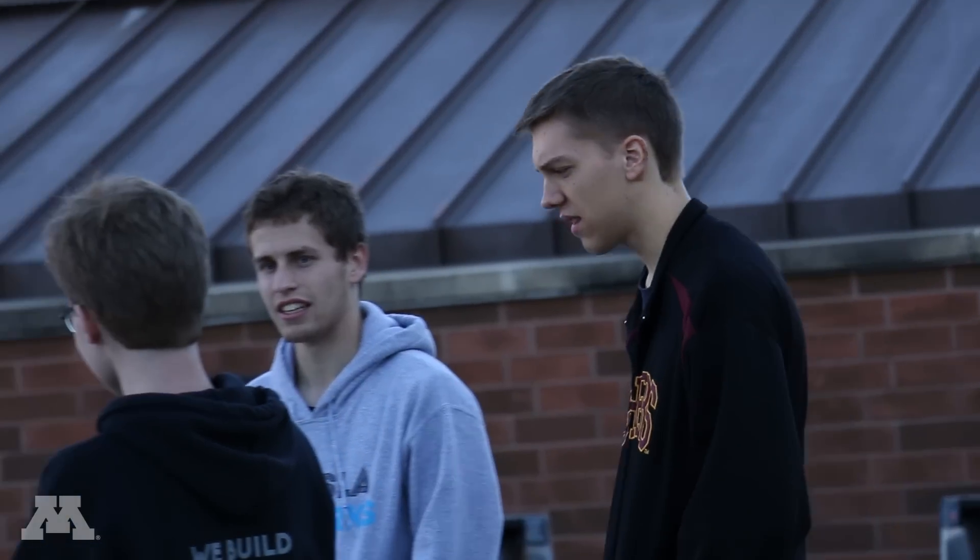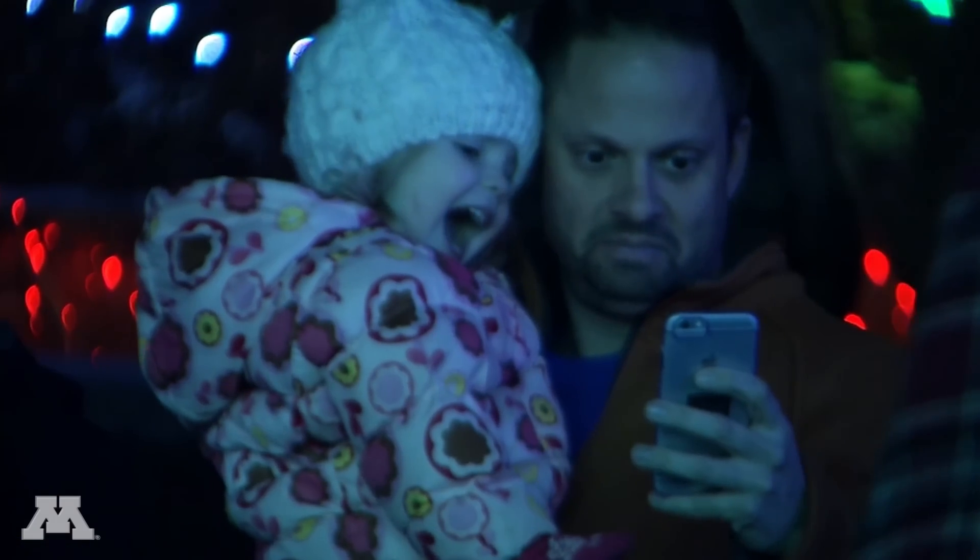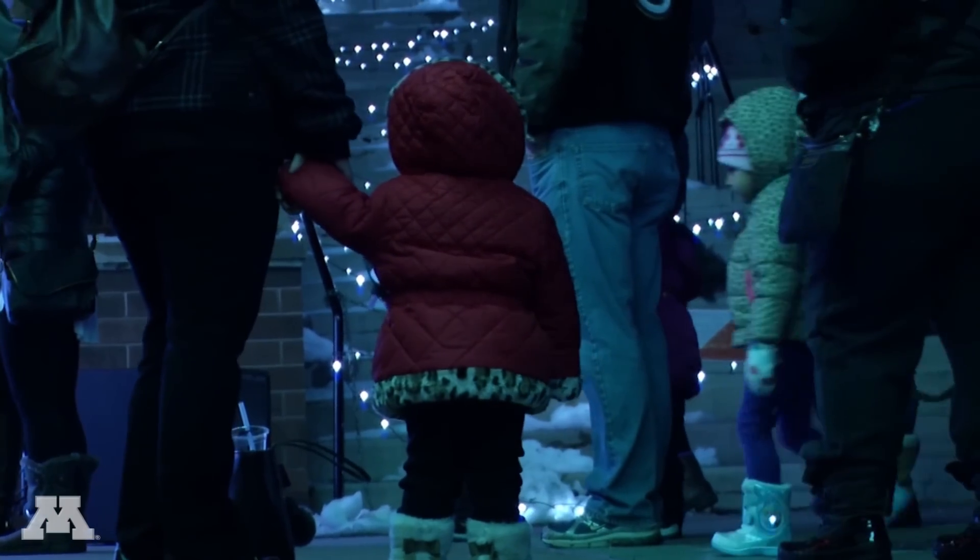I wish I had done something like this before, maybe even in some of my classes, because I've learned more from this than I feel like I have in some of my schoolwork. It's a really great place for the university to come together every winter, and we just love seeing how happy everyone gets when they see the lights.